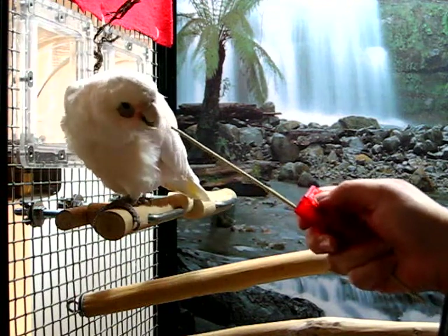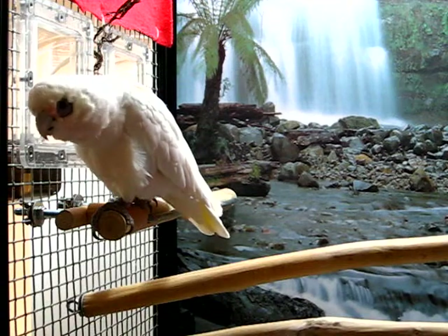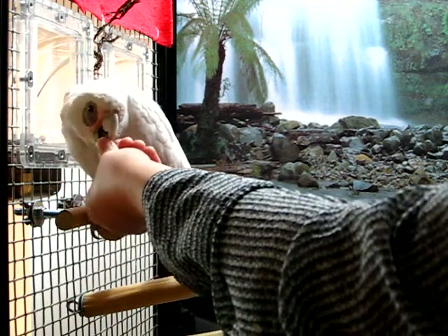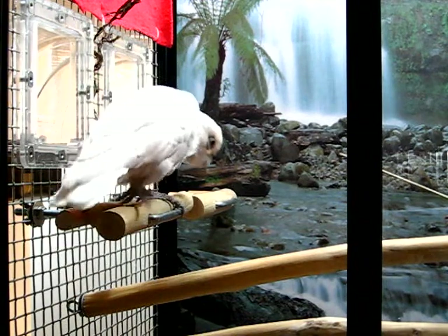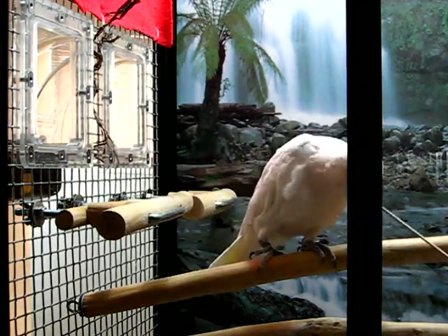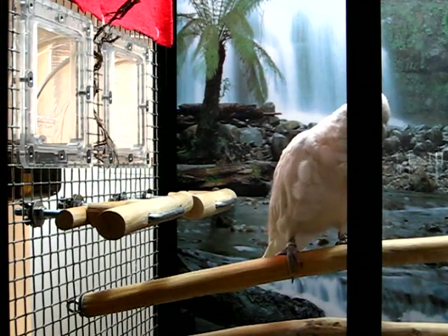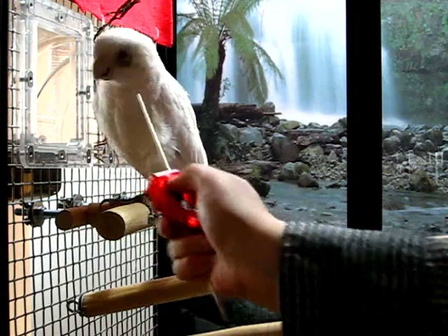The very first trick I taught her was targeting. The response I want is for her to gently touch the tip of the stick in my hand with her beak. This enables me to move her around her cage without touching her. This is helpful in two situations: if she's in a bad mood and might be aggressive, I can use this to avoid getting bitten; and if she's scared, I can move her around without scaring her more.